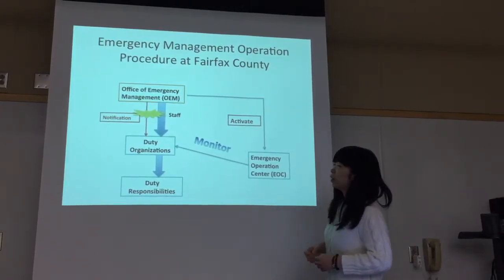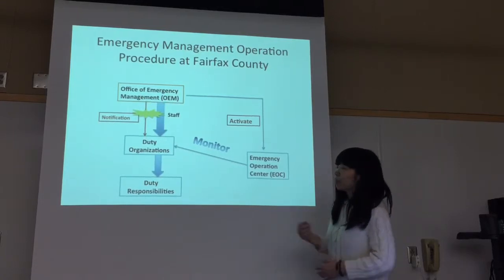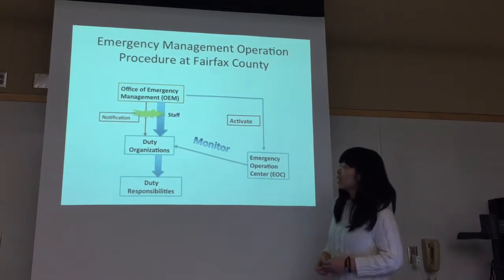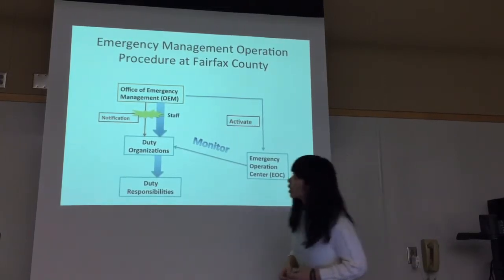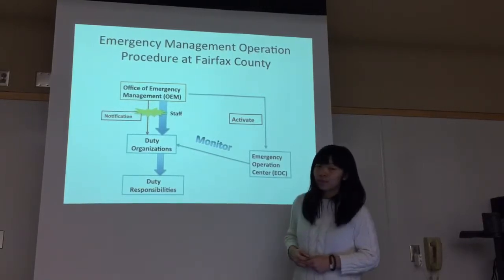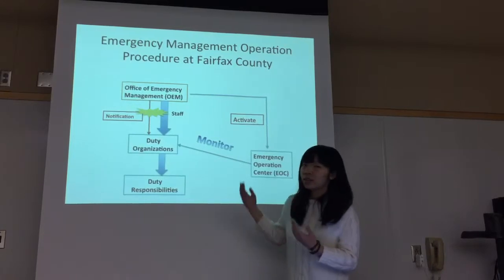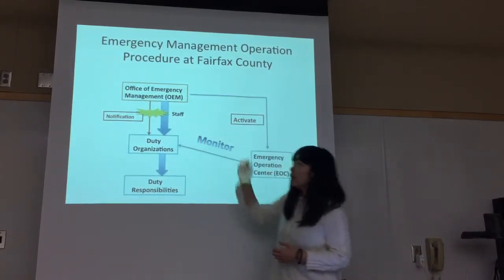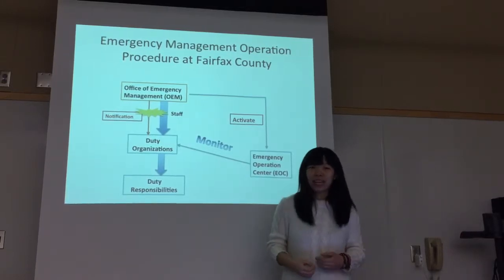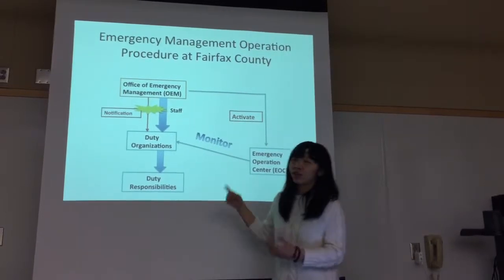I'm going to use Fairfax County in Virginia State to demonstrate my idea about the emergency management procedure. Basically, there is an Office of Emergency Management at Fairfax County. When incidents come, the Office of Emergency Management would send notifications and alerts to the duty organizations.